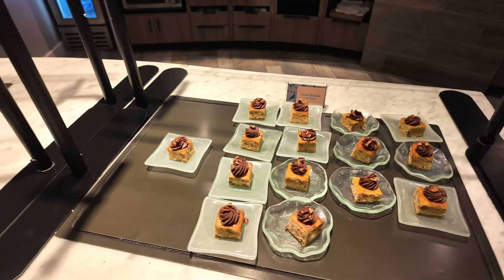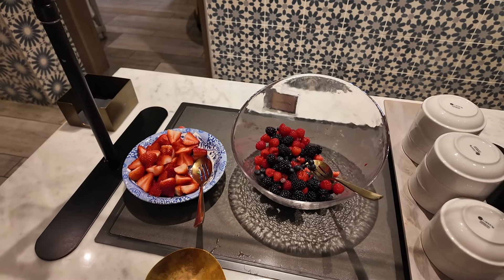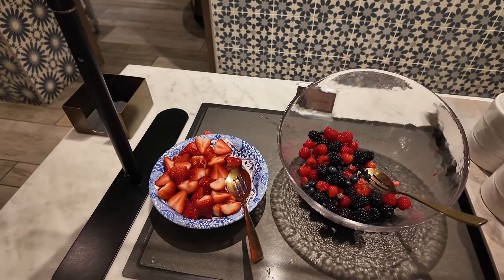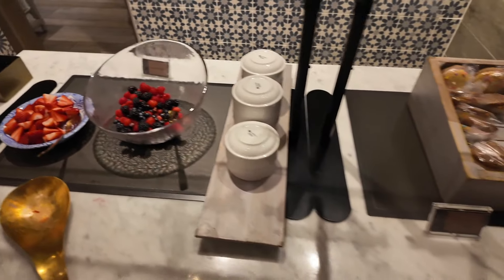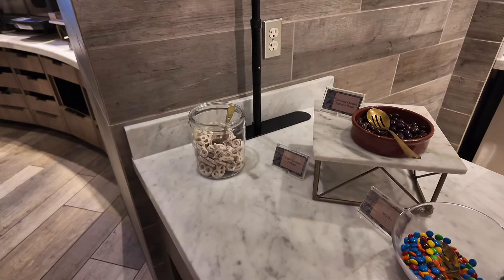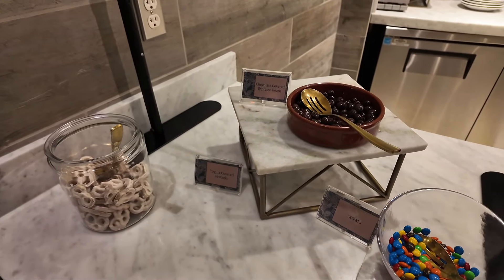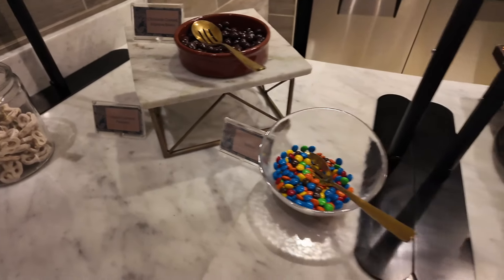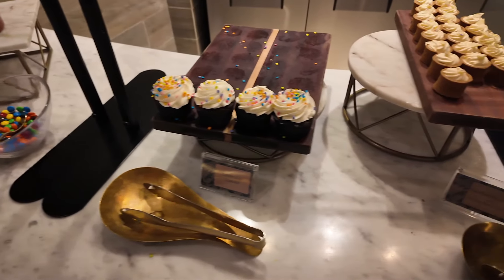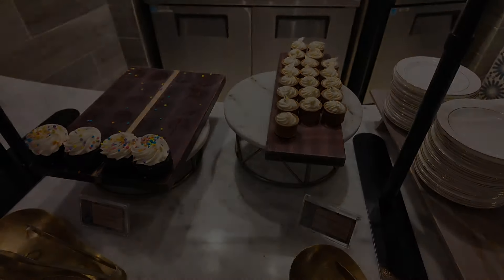Our last club level offerings — desserts. We've got a few different things this time: pecan blondie, and then a raspberry biscuit cake. We've got different fruits tonight: blackberries, raspberries, strawberries. Celebration cookies, yogurt-covered pretzels, chocolate-covered espresso beans, M&Ms, celebration cupcake, and vanilla cheesecake with passion fruit — that sounds interesting!